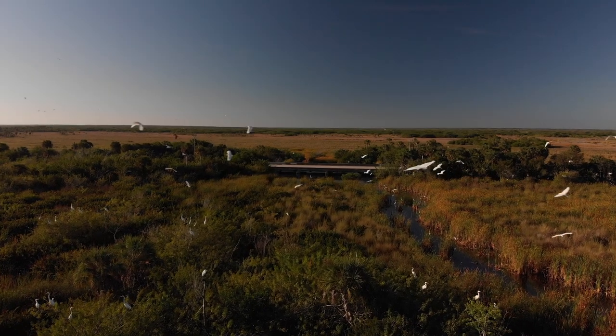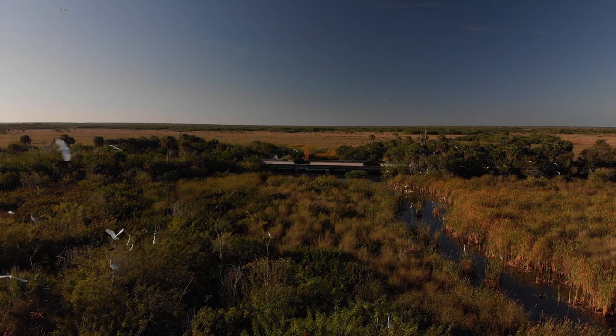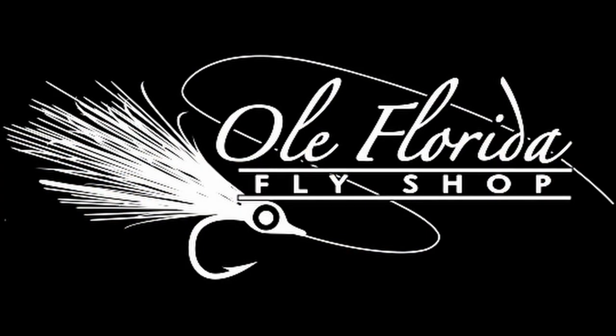Now you know a little bit more about the Tamiami Trail and what to expect, so what are you waiting for? Go out there and explore. If you want even more information about the trail or want to check out the fly box and other gear, head over to oldfloridaflyshop.com or click the link in the description below.